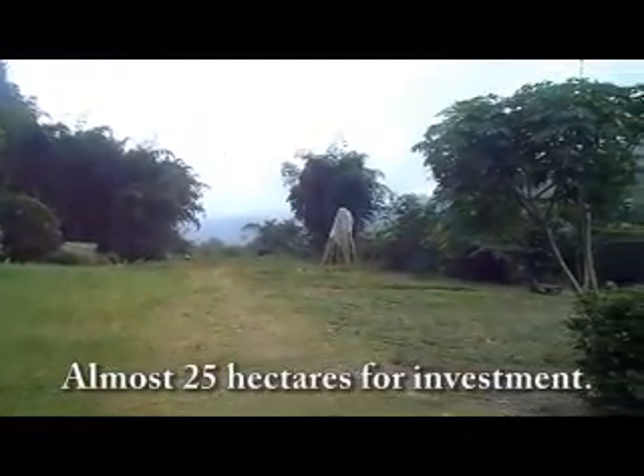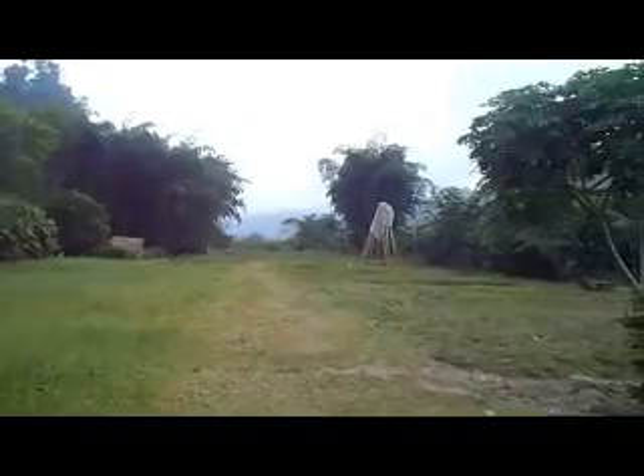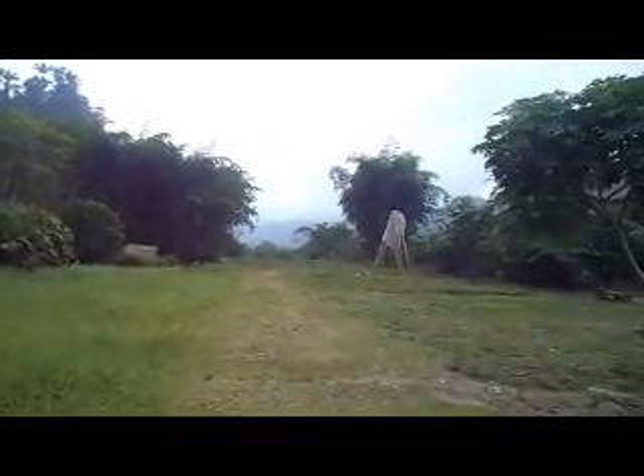We're looking into 25 hectares of land in the province of Santo Domingo — a beautiful piece of land for anybody who would like to put a hostel or any kind of community living, to have fun, and to go rafting on the river. We'll be looking into that in a little while.